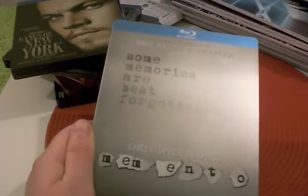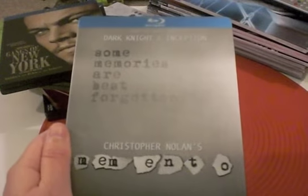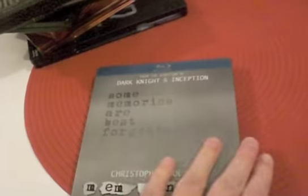Memento — I own that a couple of times as well. I own it on Region 1 in the cool file-like packaging, and I own it in the 3-disc UK set. I like this cover too. When you look on the website it kind of looks a bit understated compared to the others, but the Memento title is actually raised — embossed — and it's got 'some memories I've best forgotten.' Then him on the back, and the disc. It's really cool, very striking.